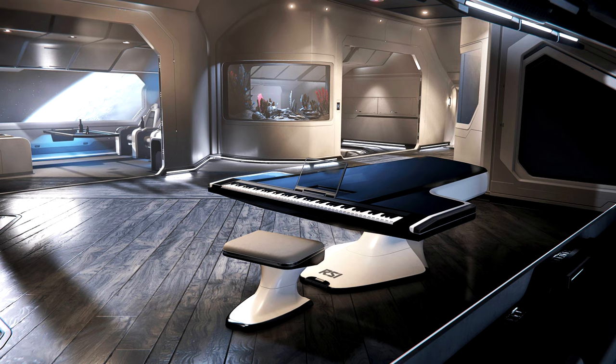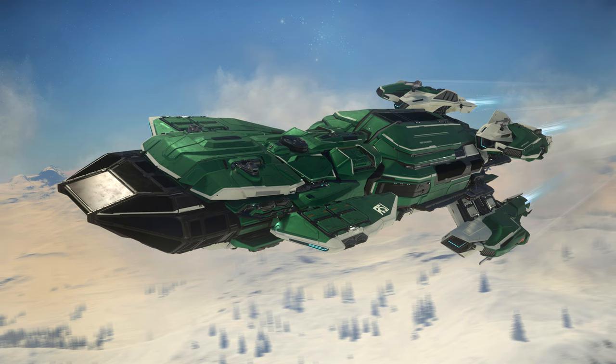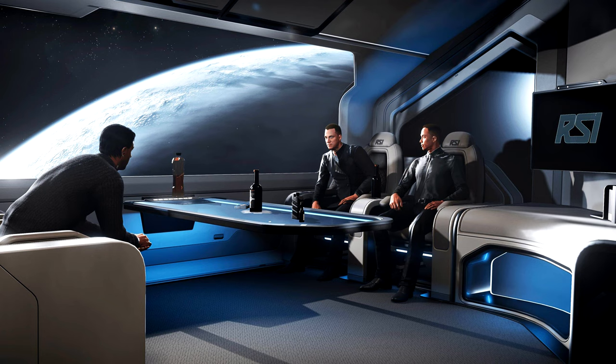Whether or not you want to get this ship, I wouldn't really suggest rushing out for it. There's also the Constellation Phoenix Emerald, and this is one of four constellation variants alongside the Aquila, the Taurus, and the Andromeda. If you want one, you have to be quick as they're hull-limited, but I don't feel there's anything too special about these — I wouldn't go crazy trying to get one.